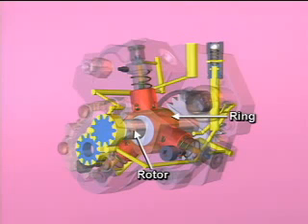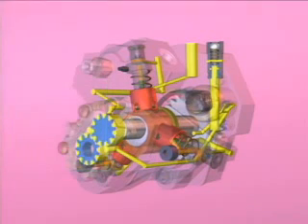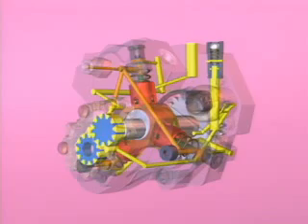As the pump rotates, the eccentric-lobed rotor causes the ring to move the plungers up and down in their bores. As each plunger retracts, this allows the check valve to open and allow fuel to enter the pumping chamber. Continued rotation causes the plunger to reverse direction and pressurize the fuel in the pumping chamber. This high-pressure fuel flows out of the pumping chamber through a check valve and combines with the flow from the other chambers.